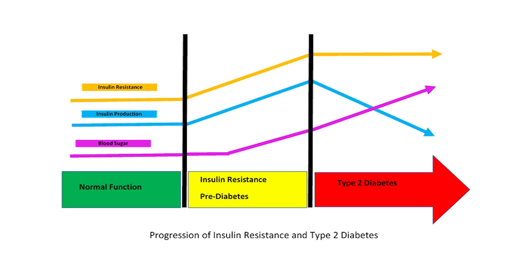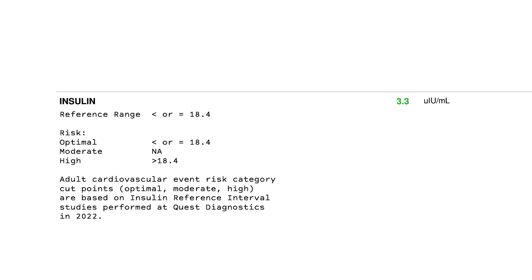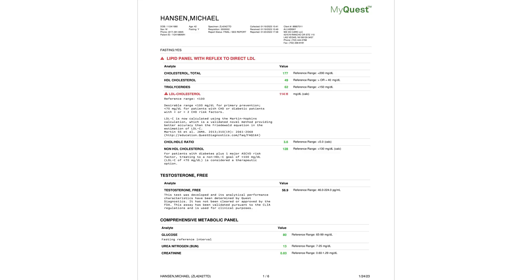Fasting insulin levels will change way before hemoglobin A1c levels and chronic elevations in glucose levels, so it's basically a much earlier way of detecting metabolic dysfunction. When someone has elevated insulin levels, the goal is to get that down to prevent all the bad diseases that stem from poor metabolic health. Ideally, fasting insulin should be less than 10 micro units per milliliter — the lower the better. A marathon runner who eats healthy will have fasting insulin levels of two or three; my own fasting insulin level is 3.3. If you're above 15, you've got insulin resistance, and that's when I get very concerned.